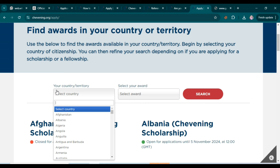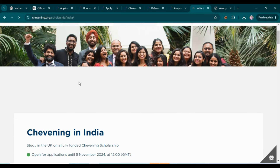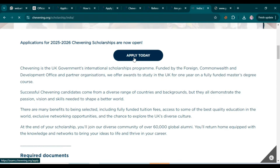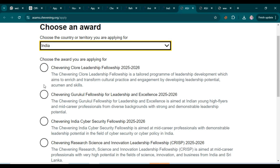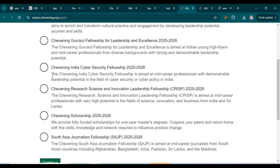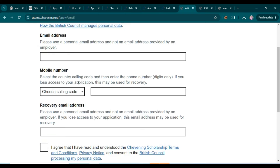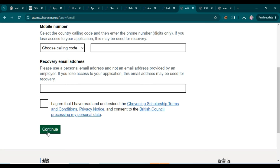The first step is to find your country. For example, searching India shows 'India Chevening Scholarship' open until 5th November — click there. Find your country and click 'Apply Today' to start your application. Select your country, then choose 'Chevening Scholarship 2025–2026,' click Continue, and enter your information to register your account. Then continue and start filling in your application form.